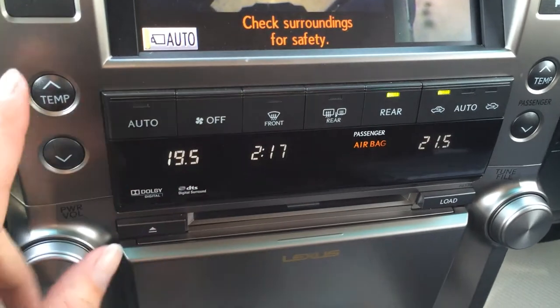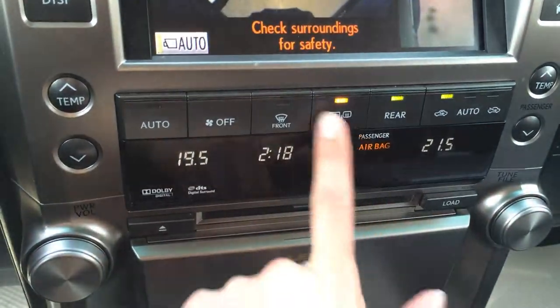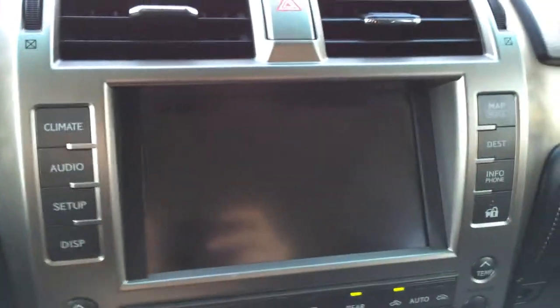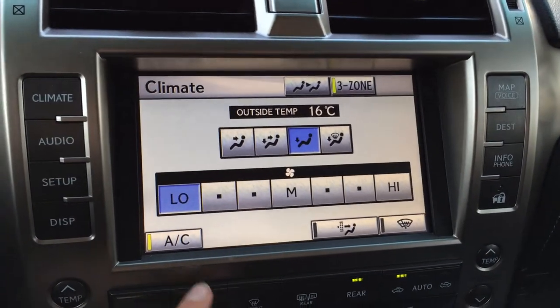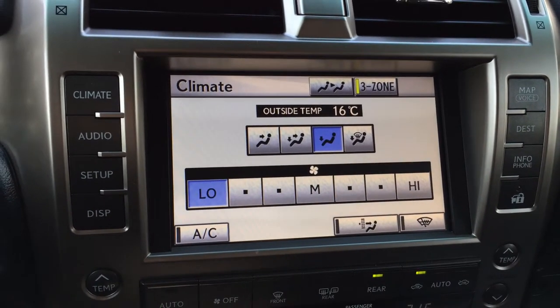Display screens for your temperature — driver and passenger. You have front and mirror defrost. Side mirrors are heated as well. You can control it from your display screen. You've got AC, three-zone independent climate control, windshield wiper de-icer.